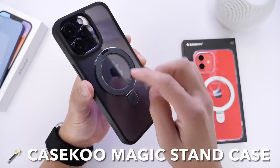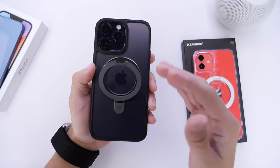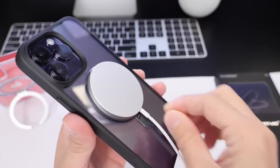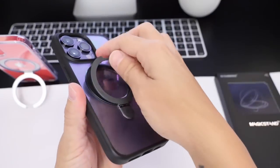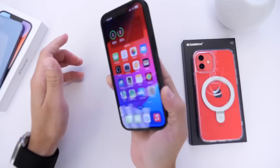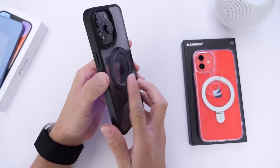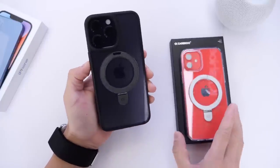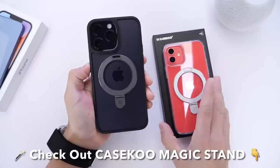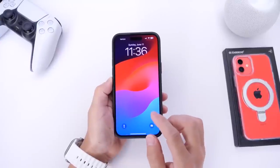Before we continue, a quick word from our sponsor K-School and the K-School Magic Stand case. It is my go-to case — sturdy, magnetic, allows MagSafe accessories, you can prop it up for FaceTime calls or to the side for movies and YouTube videos. It also protects the camera and front display and comes in multiple colors. Check out K-School and the Magic Stand case — links are in the description below.